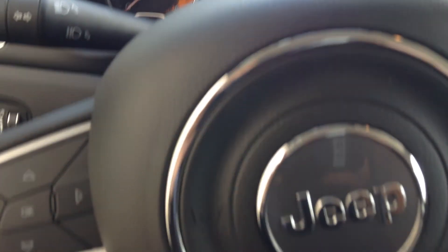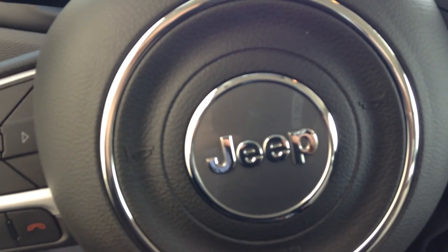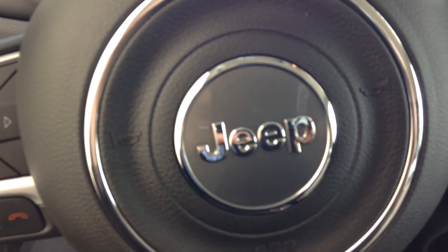So yeah, that's just a quick walk around of our 2015 Jeep Renegade. I hope you like it and I'll talk with you shortly Ken, thank you.